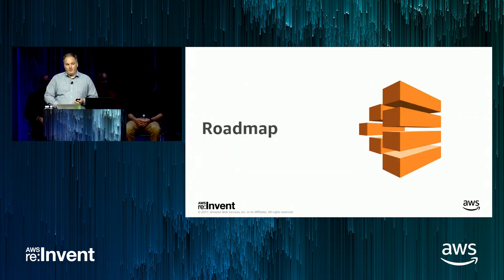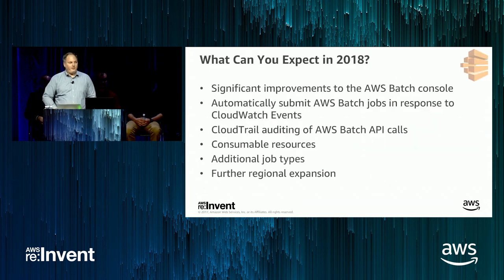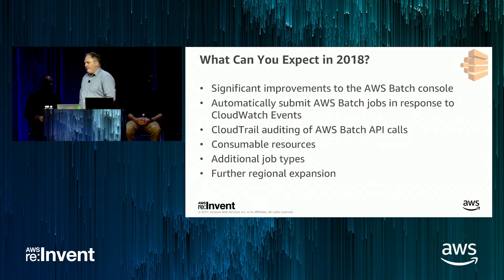Getting into the roadmap for AWS Batch — just quickly summarizing what you can expect in 2018. First, we've heard loud and clear that we need to improve the AWS Batch console. We've increased the size of the web development team supporting it, and we're looking forward to making it far easier to use — not just keeping up with new capabilities, but adding more telemetry and monitoring to help you quickly hone in on the status of your jobs.